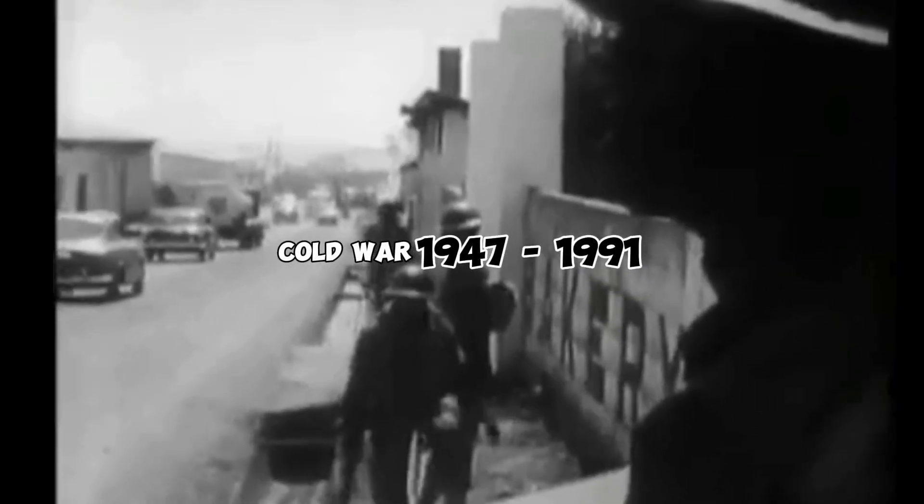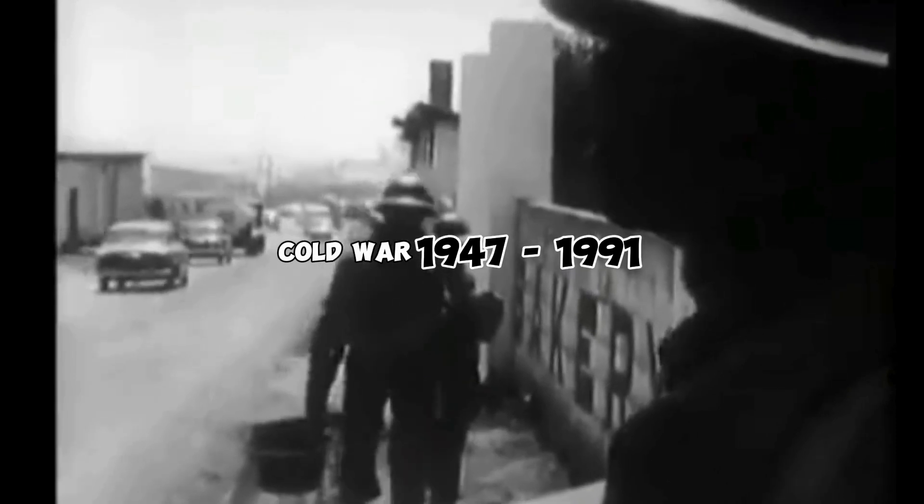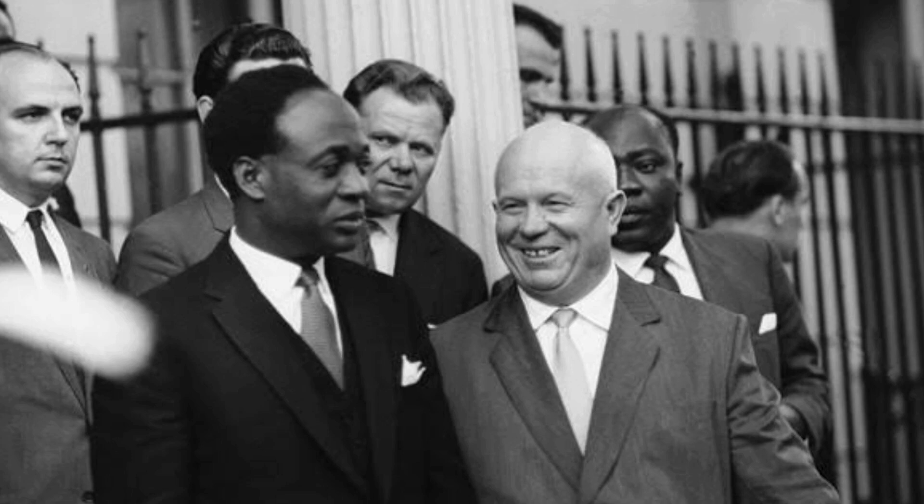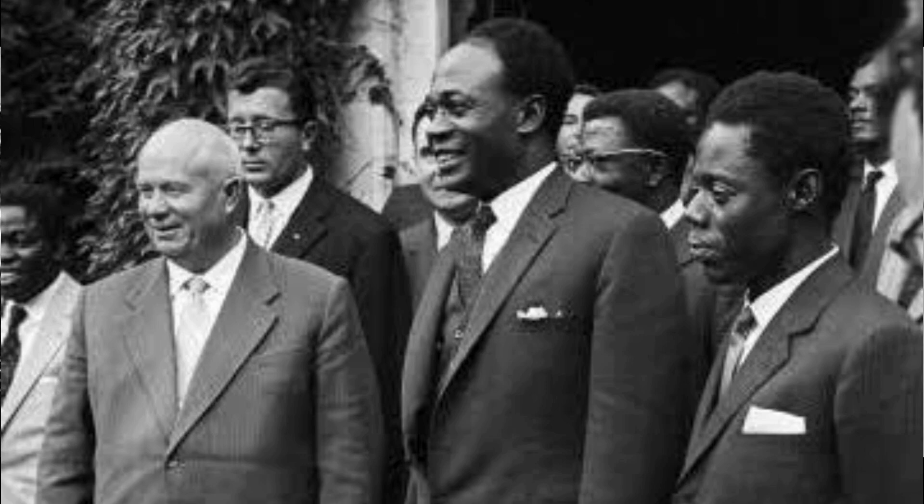A key thing to note that strongly influenced the funding was that this was all taking place during the Cold War — a battle between three main ideologies pushing to dominate the world either through communism, socialism, or capitalism. Through this, their aims were to sway non-aligned or win over other countries into their beliefs in order to act in favor of their agenda.